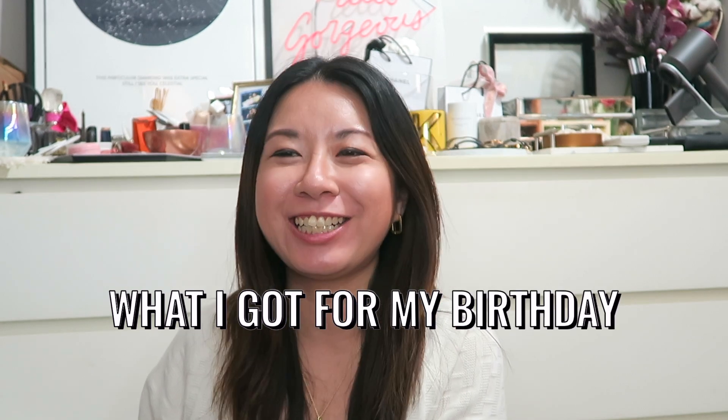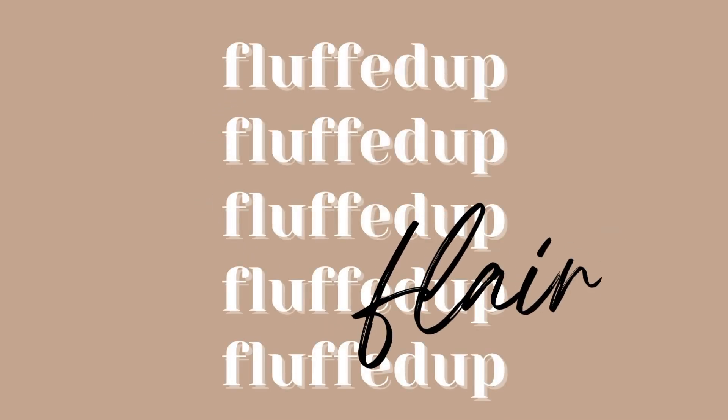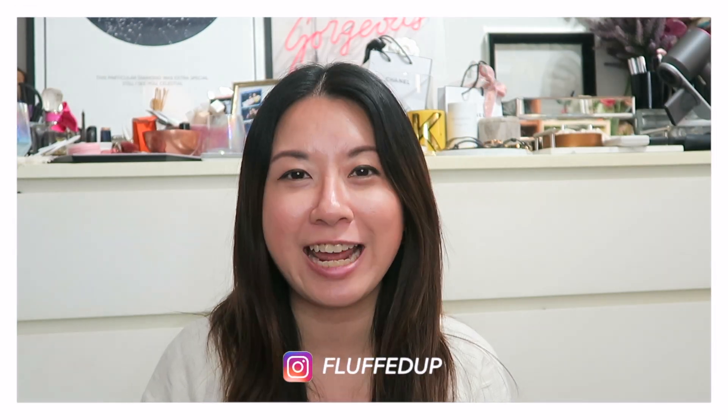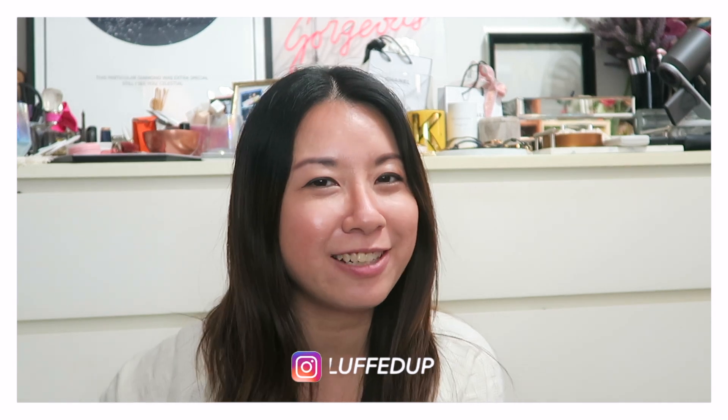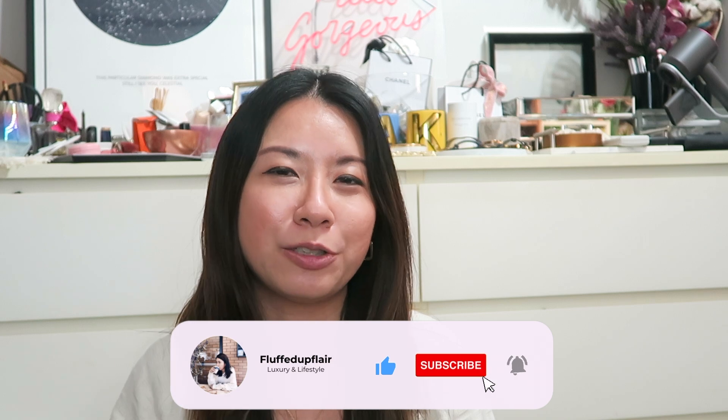Hey guys, welcome back to the channel! In today's video I'll be sharing what I got for my birthday this year, so if you're interested do keep on watching. For those of you who are new here, my name is Emilia and I do videos on luxury and lifestyle. If you enjoy these kind of videos, do consider subscribing and click on the notification bell so that you don't miss any of my future videos.